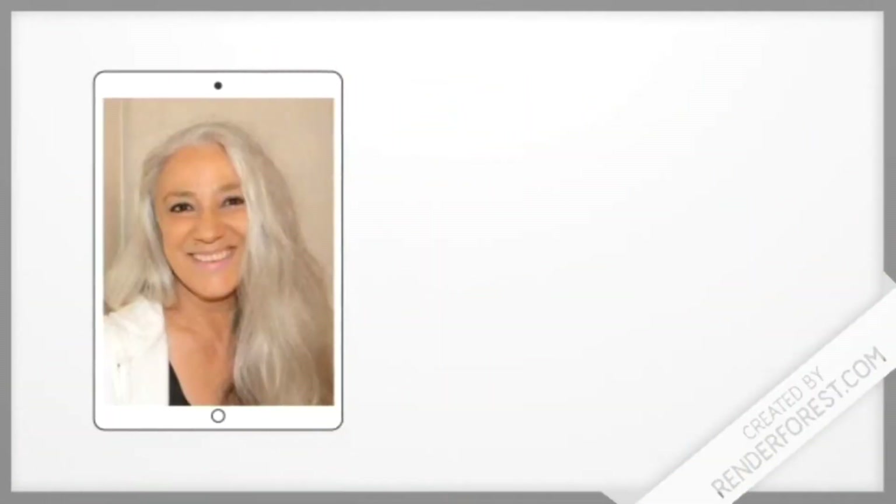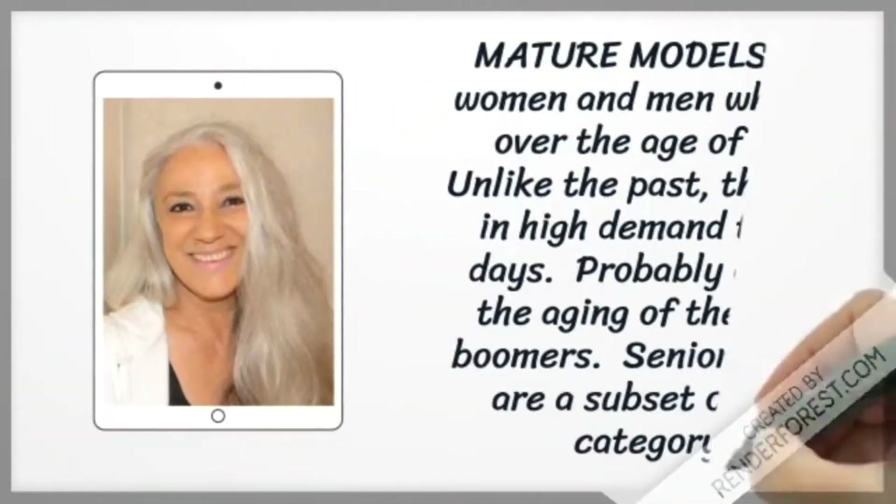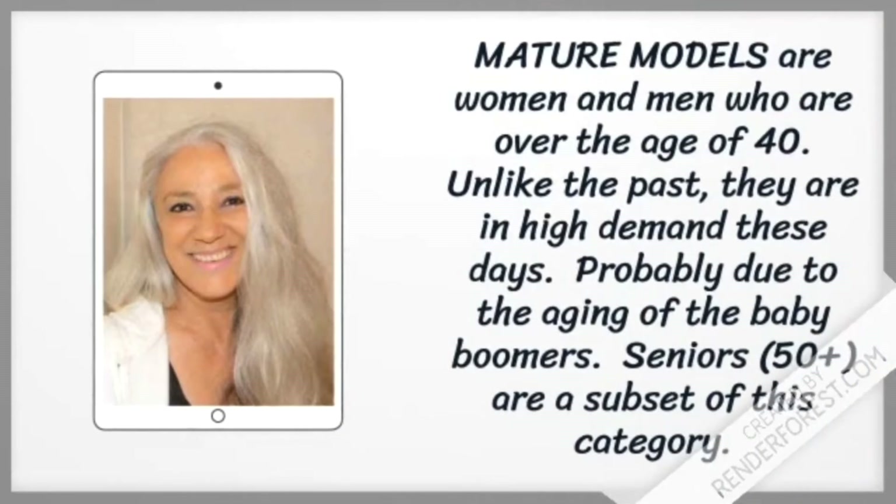Mature models are women and men who are over the age of 40. Unlike the past, they are in high demand these days, probably due to the aging of the baby boomers. Seniors — 50 plus — are a subset of this category.